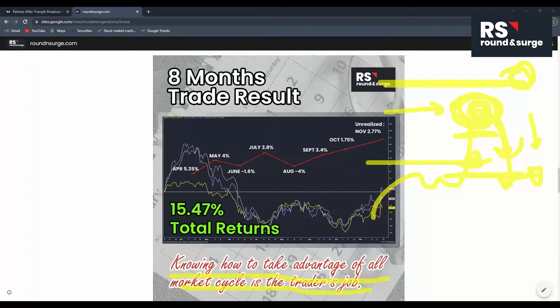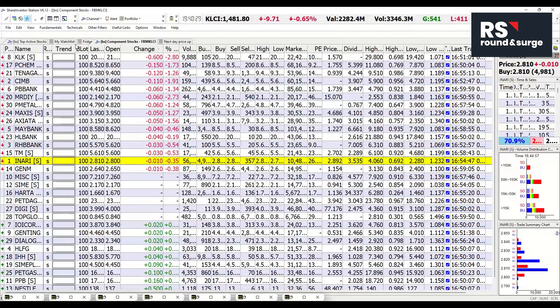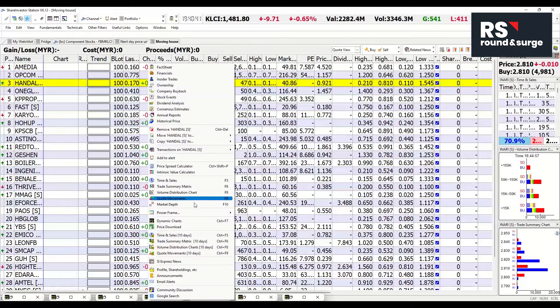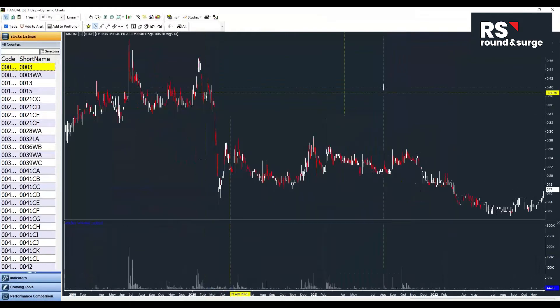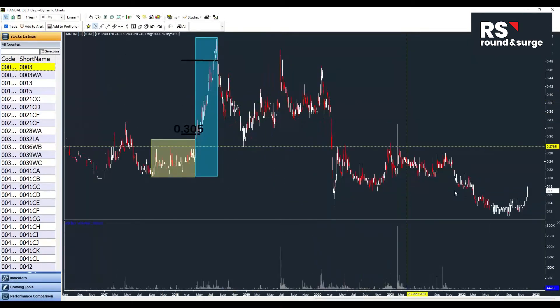I want to share how these big boys make profit and how they operate in the market. Here I have a list of stocks that have done moving house before — the whole accumulation operation from the bottom — and they start to mark the price up higher until the peak, then the price starts to come down. You will find this kind of stock a lot in Malaysia and overseas as well.